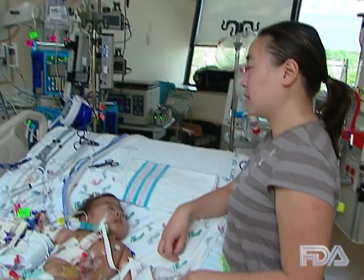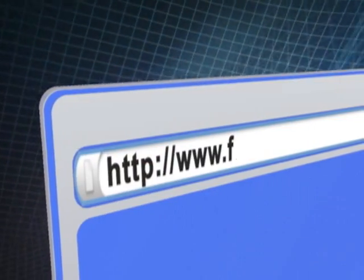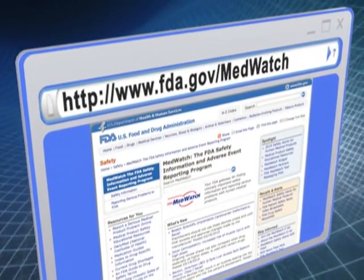It's easy to sign up for our FDA MedWatch safety alerts, and receiving this timely and actionable safety information from the FDA will be an enormous return on a small time investment. For more information on MedWatch, go to FDA.gov/MedWatch.